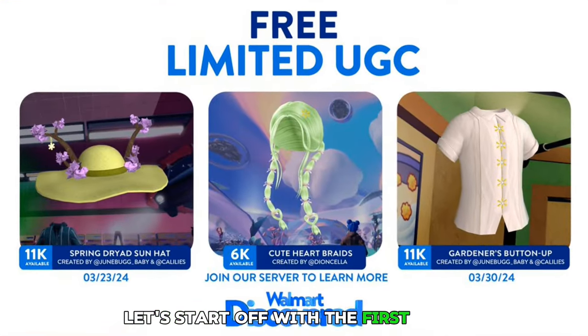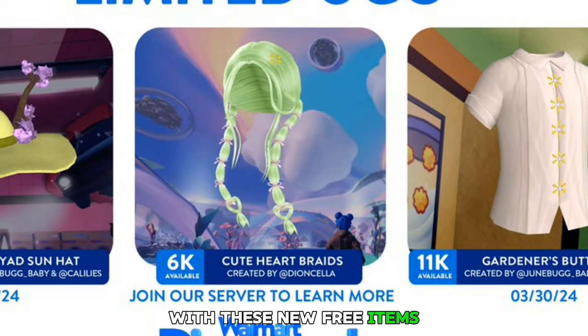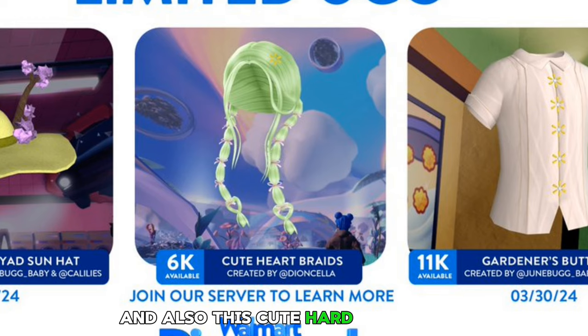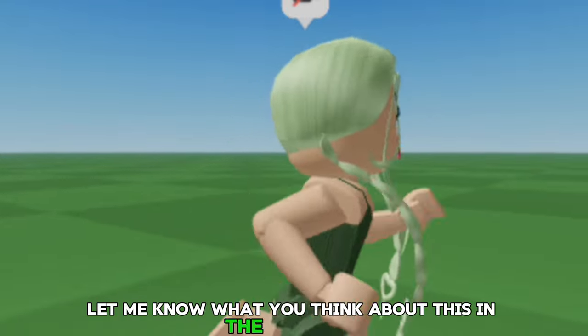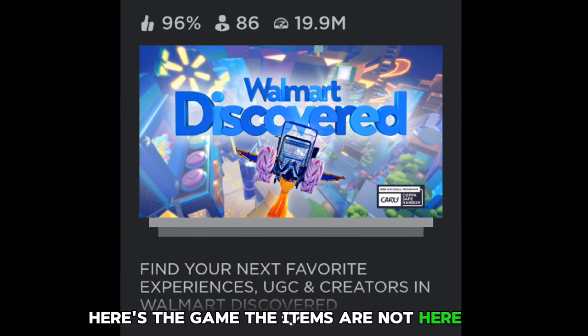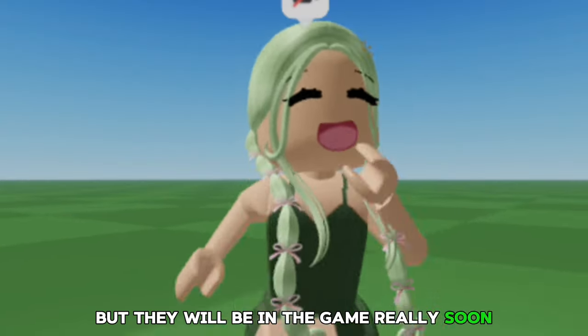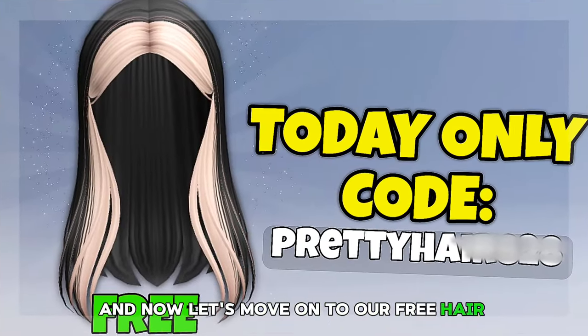Let's start off with the first game. There's going to be an update in Walmart with these new free items, and also this cute hard braids hair. Here is how it looks — let me know what you think in the comments down below. The items are not here yet but they will be in the game really soon, and they're also going to be free. You just have to complete a task to get them.